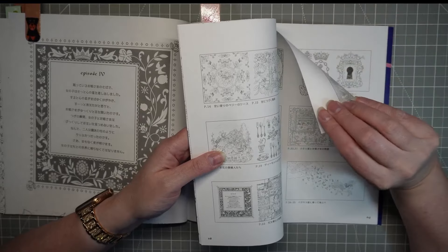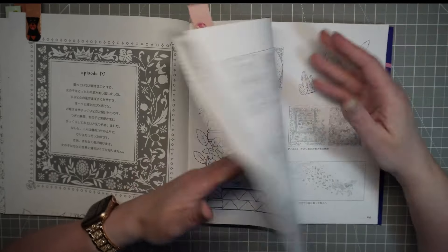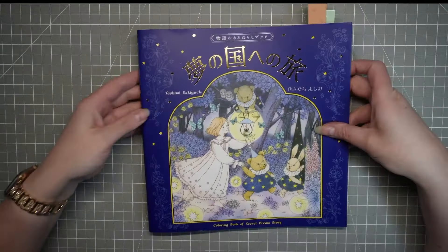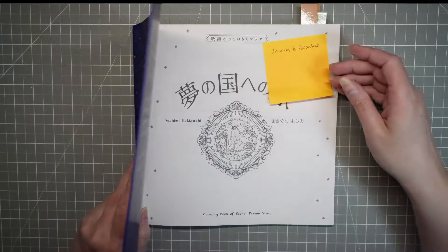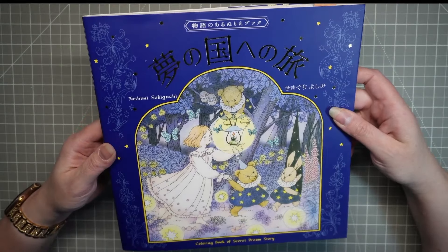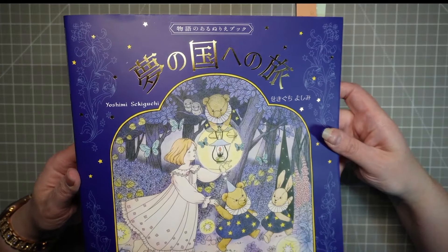I might test on the information pages to see how bad the watercolor pencil goes on this paper. I'm thinking stronger colors might come through — it's nice paper but not as thick as some Japanese paper. It's a cute book — Journey to Dreamland by Yoshimi Seguchi, or something like that.